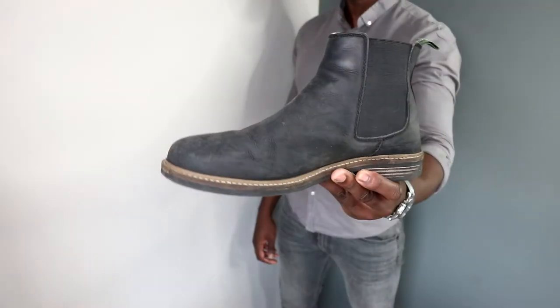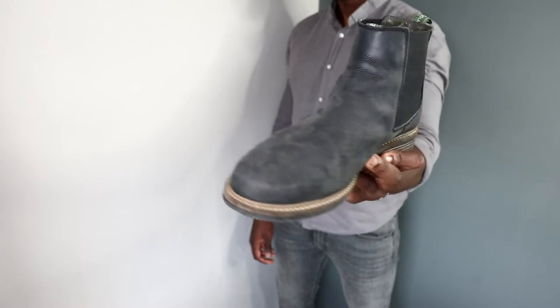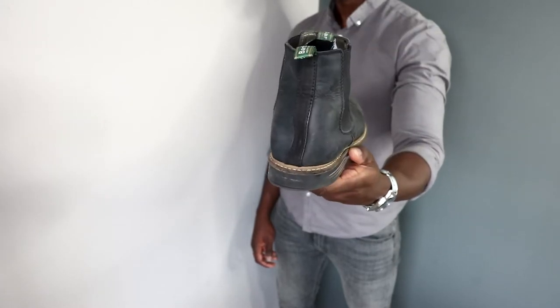The third essential I would recommend looking into is chelsea boots. Chelsea boots are pretty much similar to the merino wool sweatshirt — you can style them for many different occasions, such as streetwear, socializing, and even formal places like interviews and weddings.